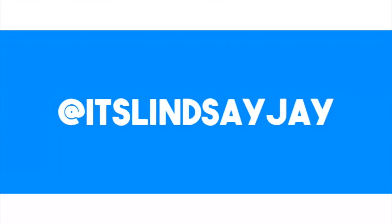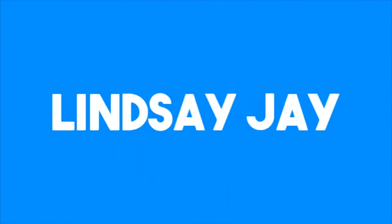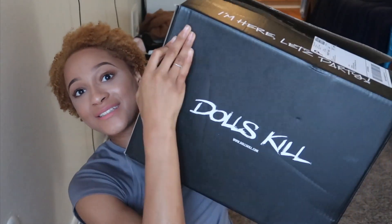Hey everybody, it's Cincy J back with another video and today I am doing a huge haul with my favorite company, Dolls Kill. I want to know if you guys know what Dolls Kill is — leave a comment down below. I love their clothes so much, so thank you guys so much for sending me these amazing clothes.